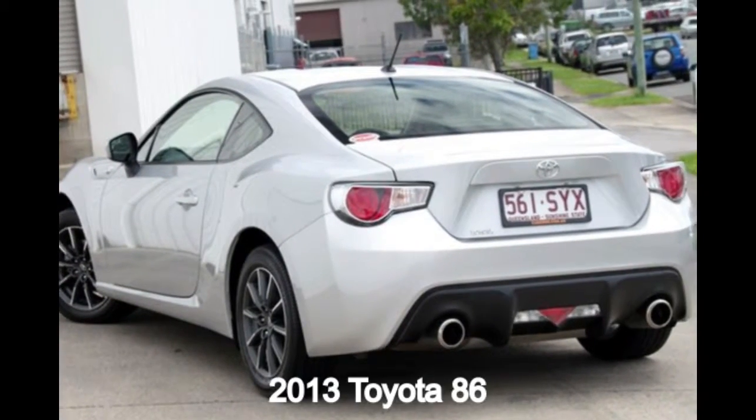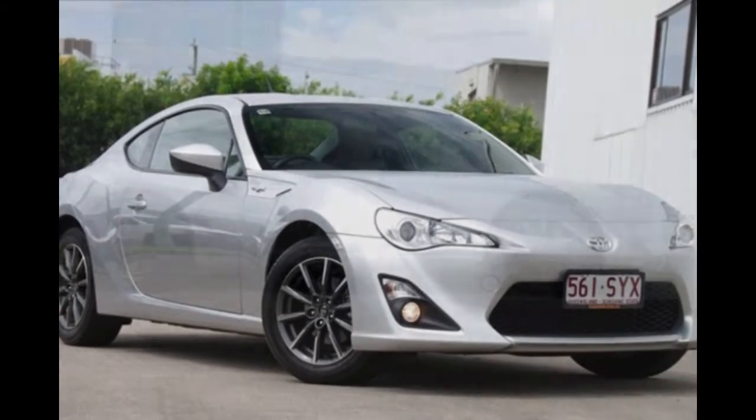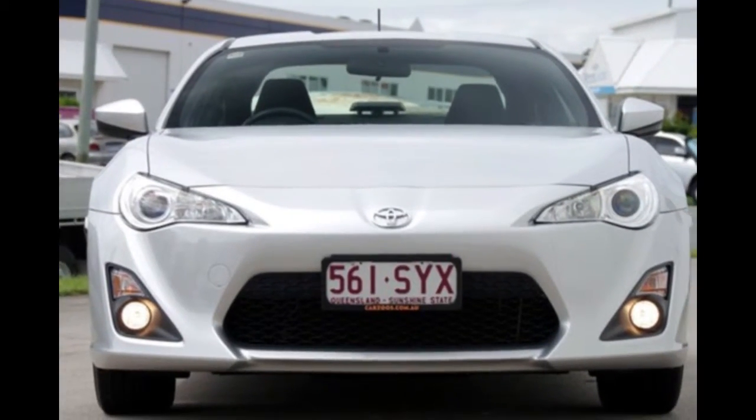In the market for a 2013 Toyota 86? This 86 has an efficient 2.0-litre engine that gives you more control with its manual transmission.